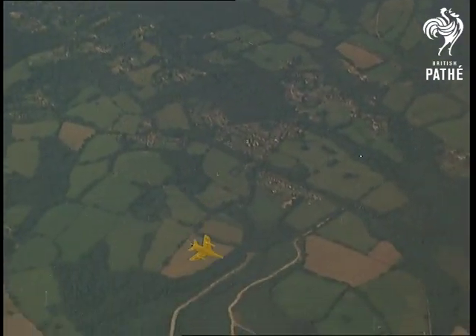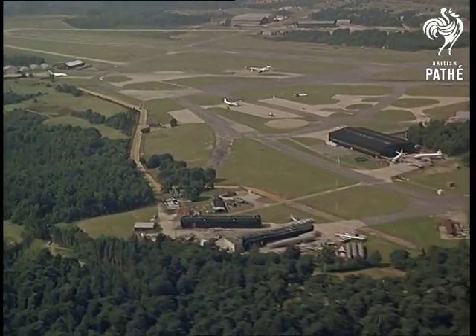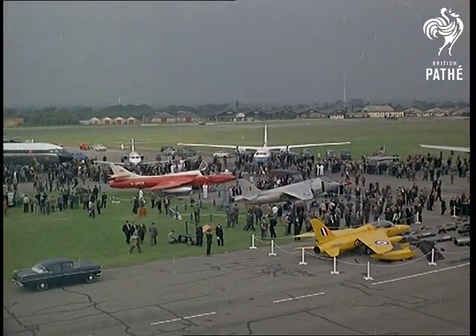That's just a glimpse of some of the aircraft on show at Farnborough — the display which draws buyers from every quarter of the free world. For the Society of British Aircraft Constructors, this is a critical time.